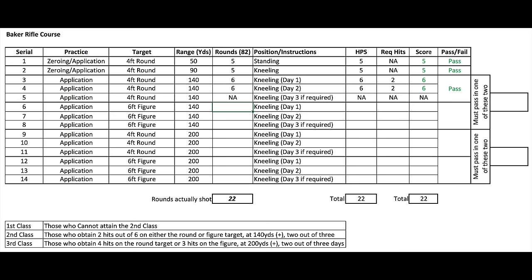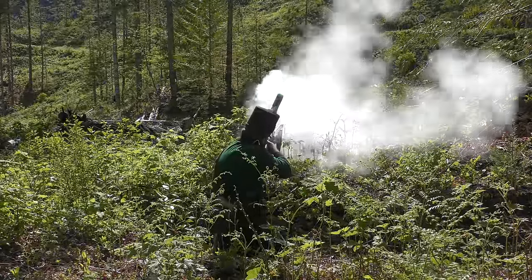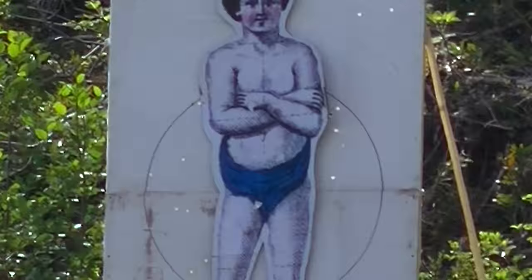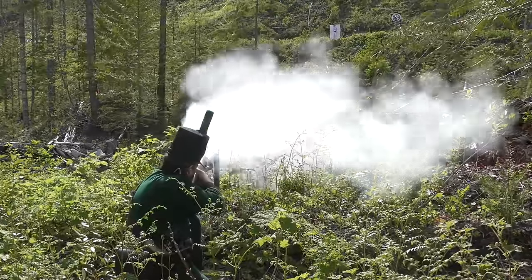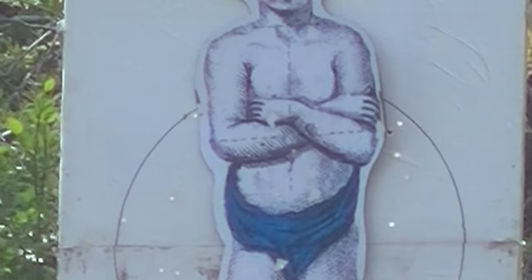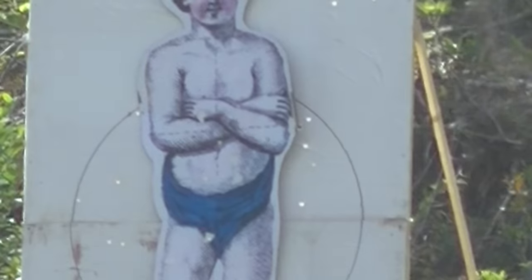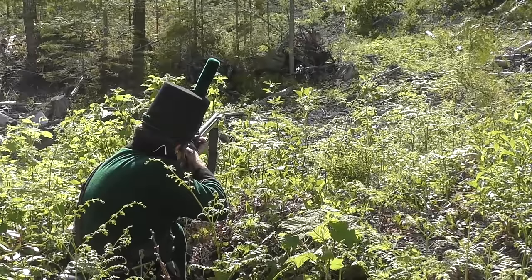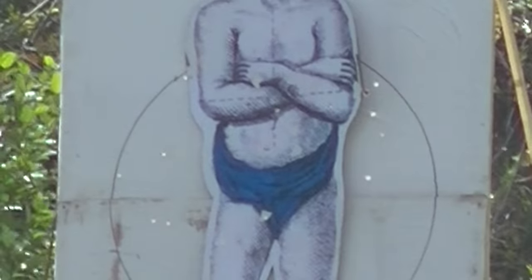Well, technically anyway, but I wasn't quite finished yet. Although the regulations are quite clear — and it's still confusing to me as to why — there was a degree of choice, presumably at unit level, as to which target would be used. My intention was always to shoot at both. Immediately noticeable was the narrowness of the figure target versus the ample width of the four-foot circle. At this moderate range, however, the full-size figure target provided more than enough to aim at.